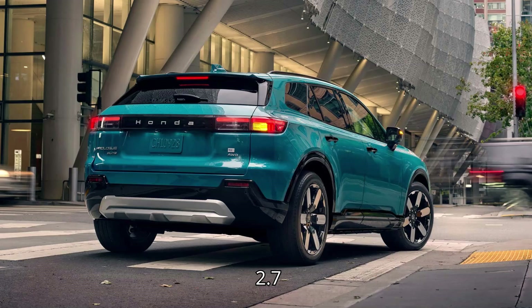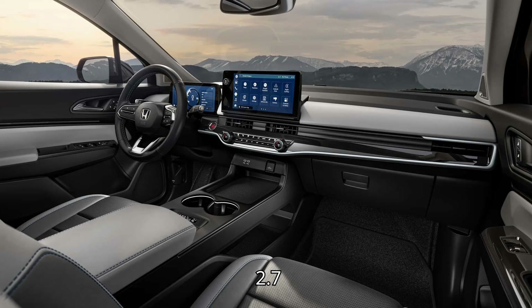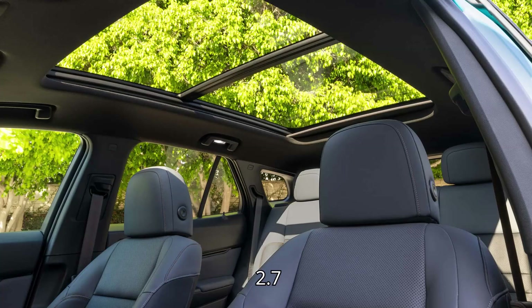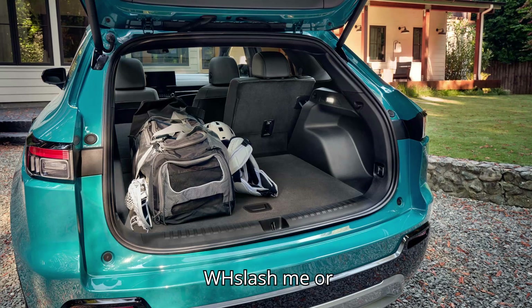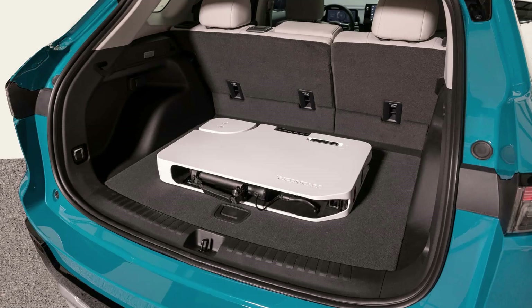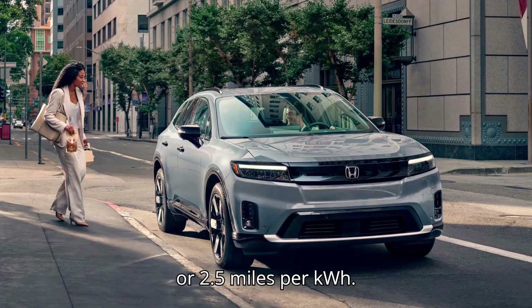The 2024 Honda Prologue Elite AWD 21-inch model has an EPA combined range of 273 miles. EPA energy consumption: combined 92 MPGe, 366 Wh/mi, or 2.7 miles per kilowatt-hour; city 99 MPGe, 340 Wh/mi, or 2.9 miles per kilowatt-hour; highway 84 MPGe, 401 Wh/mi, or 2.5 miles per kilowatt-hour.